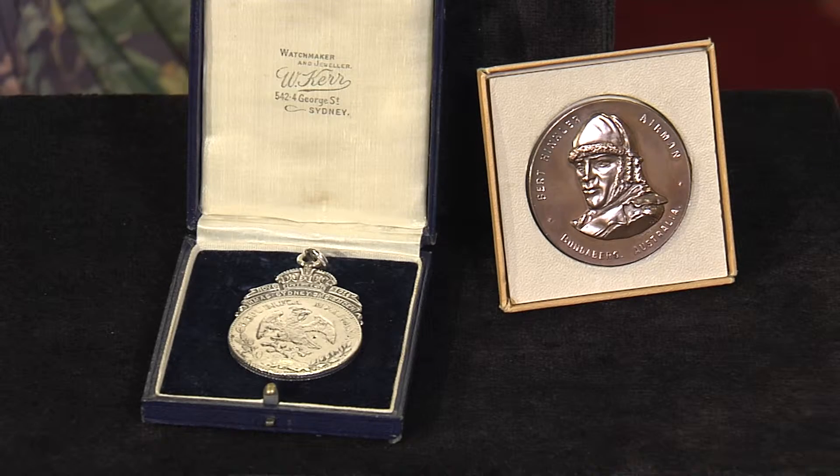I'm here with Lucy Spencer, one of Parliament's heritage team. Lucy, what can you tell us about these medals?